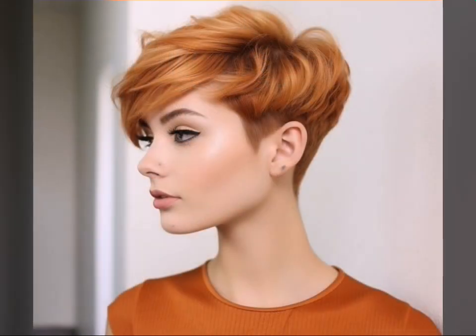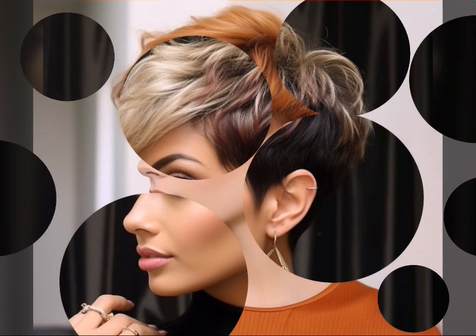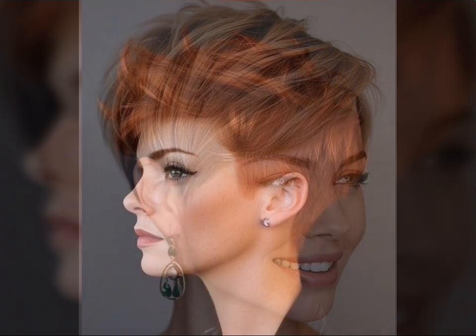Now let's talk about keeping your pixie look at its best. Pixie cuts are surprisingly low maintenance, but a few tips can make all the difference. Use the right products — opt for lightweight styling products like mousses, gels, and texture sprays to avoid weighing down your hair.